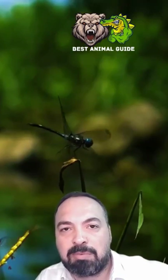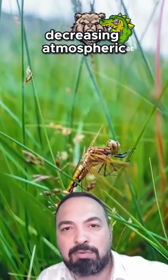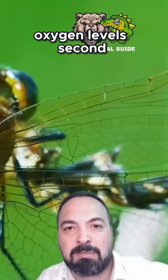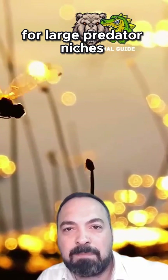Why did they shrink? Scientists point to two key factors. First, decreasing atmospheric oxygen levels. Second, the emergence of birds created intense competition for large predator niches.